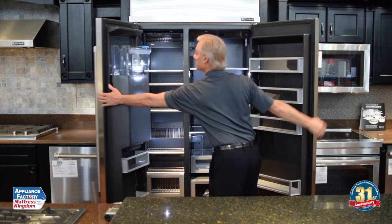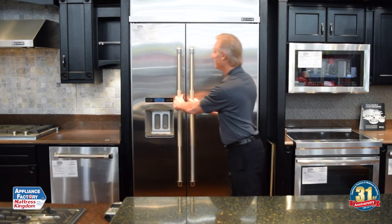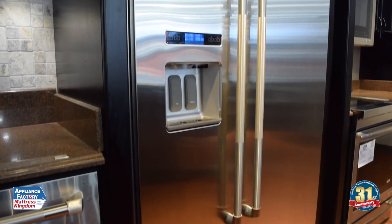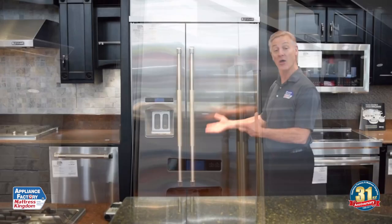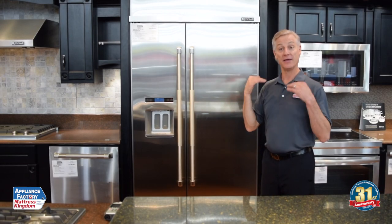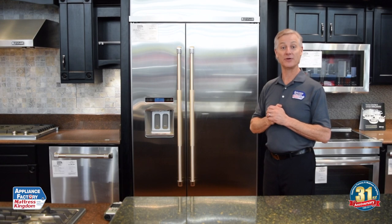However, as we close this refrigerator here, it has a great appearance. If you're looking for the appearance, this is the way to go. It looks fabulous in the kitchen. Now I want to go over and take a look at a French door and side-by-side refrigerator — why do they have so much capacity in them?